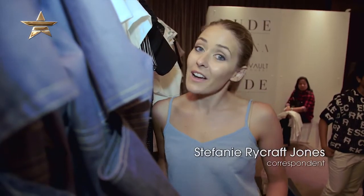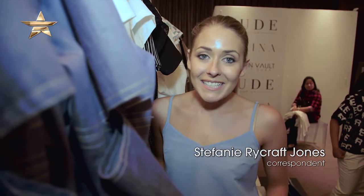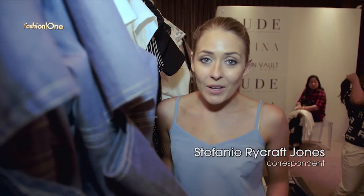Hello and welcome to the Bulgari Hotel in London. Today I'm here to check out this amazing designer collection by Sew and Tell.